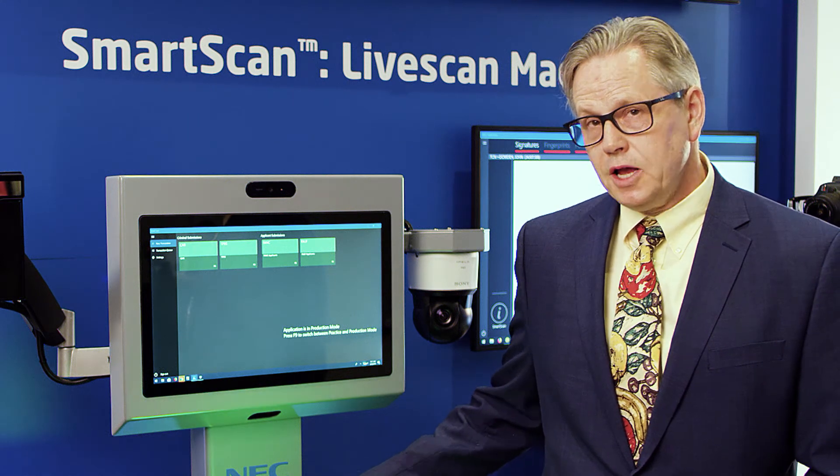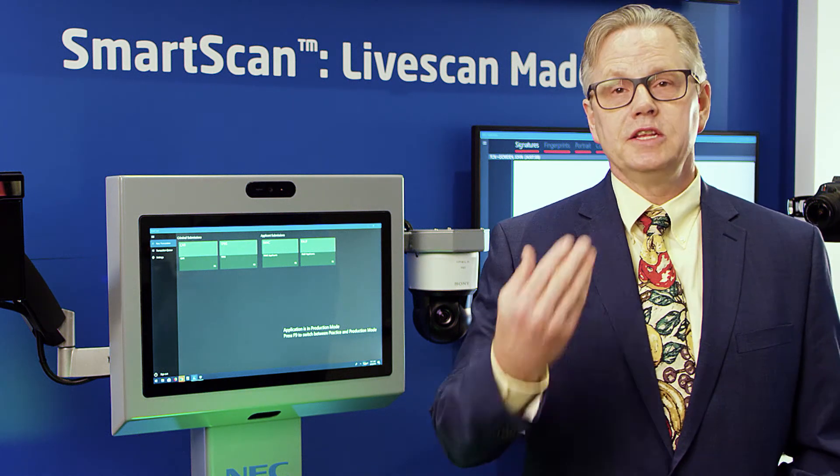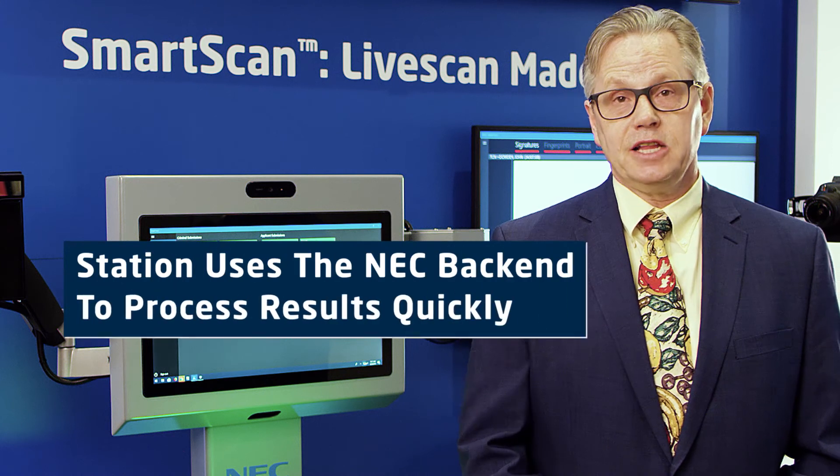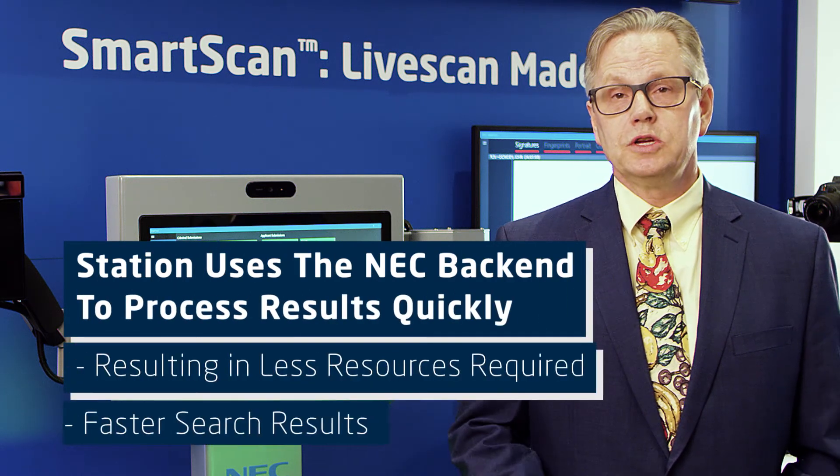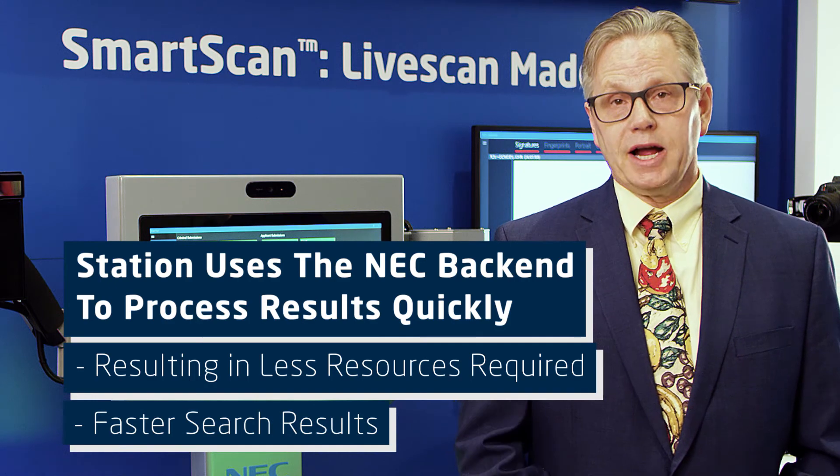If you can capture those biometrics here at our live scan, the NEC back end can process that in a lights-out manner, requiring less resources, meaning that you get that search result faster back to the local level.